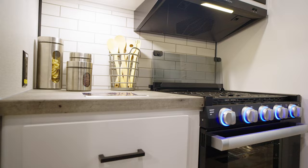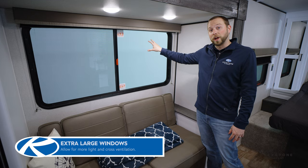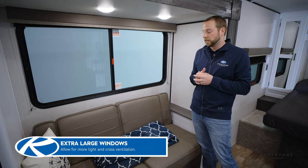Below that are going to be four full-length pullout drawers plus an additional storage door underneath for all those large pots and pans. The first thing I want to point out in the living area is this extra large window. Notice how it's directly across from the window on your campsite above your dinette, so you can get that nice cross-breeze ventilation.